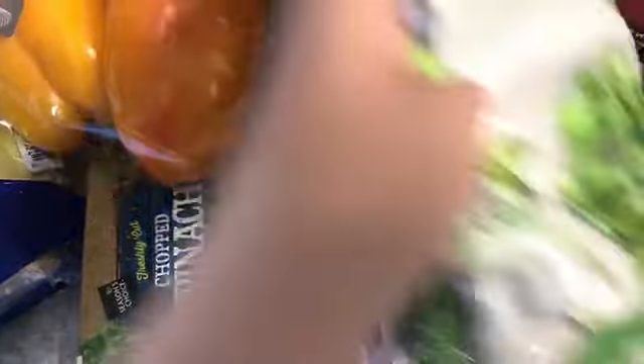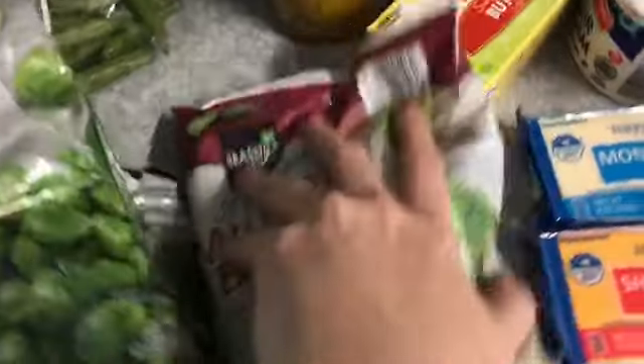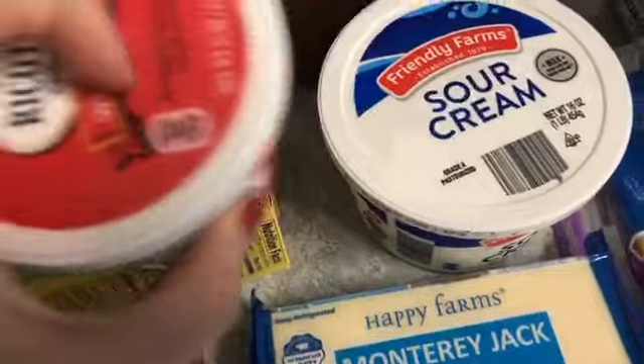I did Brussels sprouts, broccoli, and this broccoli and cauliflower blend. I got some banana peppers, butter, ricotta cheese, and sour cream.